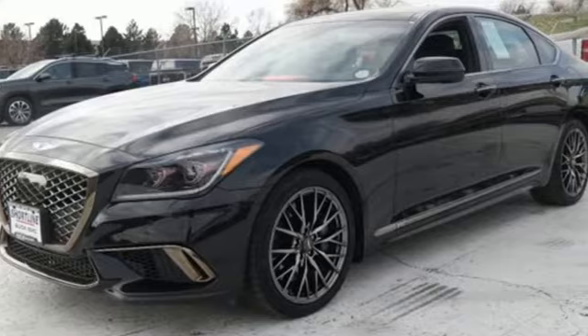For Genesis, luxury is about more than just comfort. It's about performance. It's about versatility and it's about safety too.